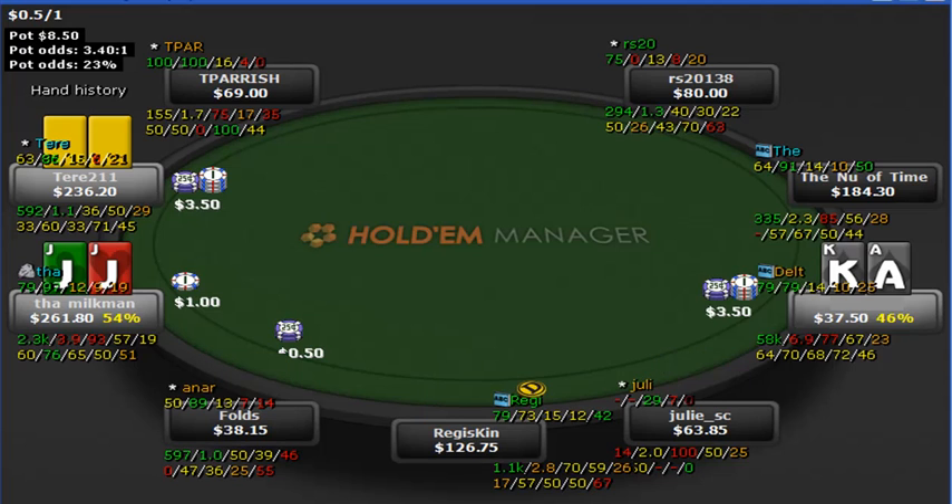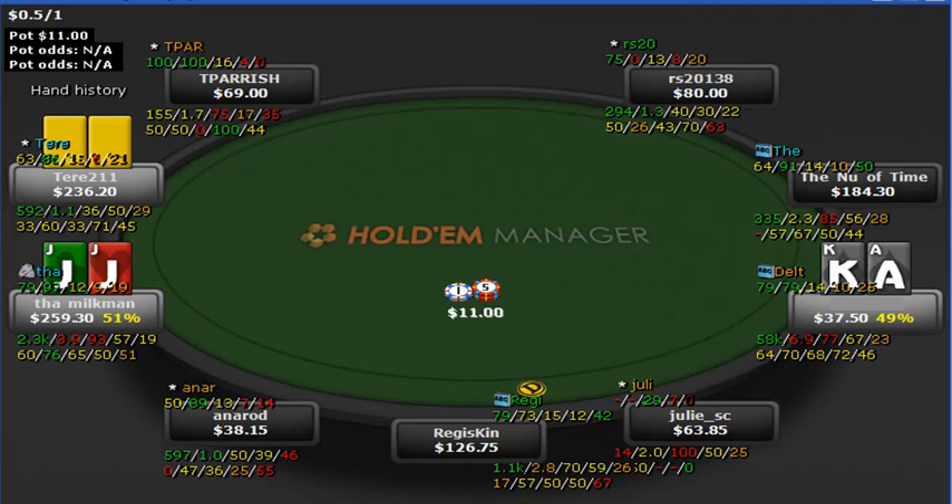Two folds, three folds, and the jacks are now getting 3.4 to 1 odds for the $3.50 call on a pot size of $8.50. If he were to push all-in right now with greater than 23% equity, he's making a good call. If he has less than 23% equity, it's a bad call. But with imperfect knowledge it's very difficult to know, so he only calls in this scenario.